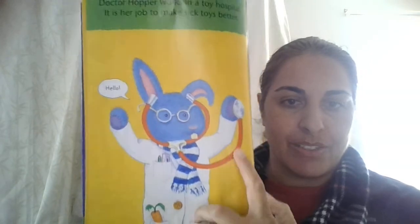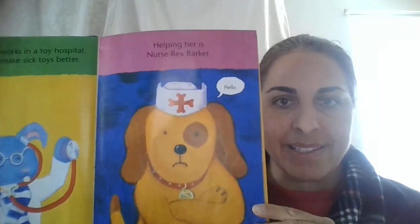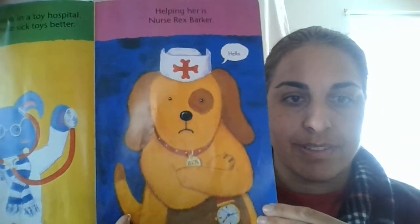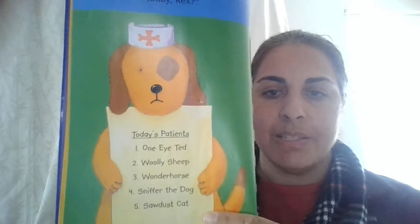Dr. Hopper — see what she's using? A stethoscope. Helping her is Nurse Rex Baker. That's the nurse. Doctors usually work with nurses. Who is in the waiting room today, Rex? Dr. Hopper asks. The nurse shows today's patients.